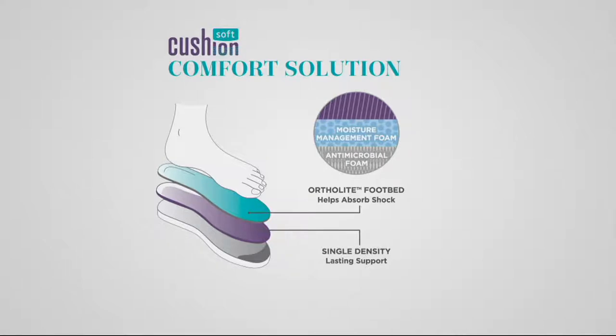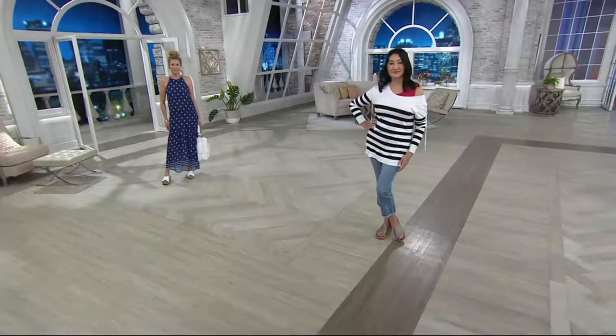It is so soft — it is layers of cushioning working together to allow you to get that OrthoLite memory foam that absorbs the shock and gives you lasting support. I wear this with everything. You will want to wear it with everything because it's so comfortable, but the style is transitional.